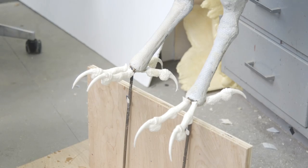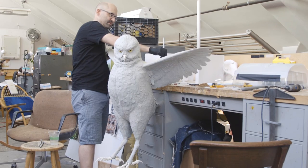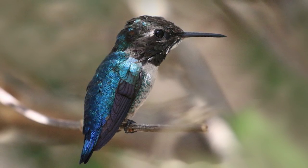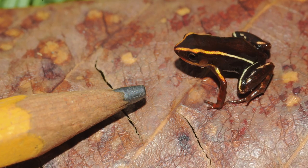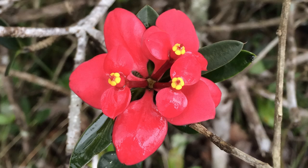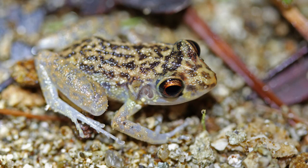Cuba has things like this giant extinct owl — it was one of the top predators in Cuba. So gigantism is a feature of islands, but oddly enough you also get exactly the opposite, which is miniaturization. Cuba has the smallest bird in the world, the bee hummingbird, and the second smallest frog in the world.